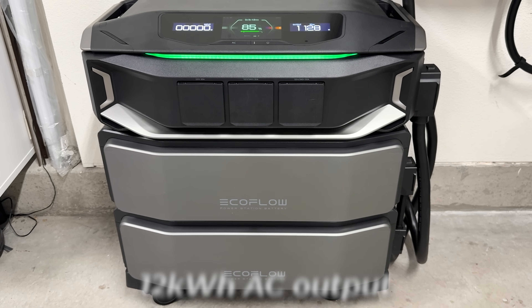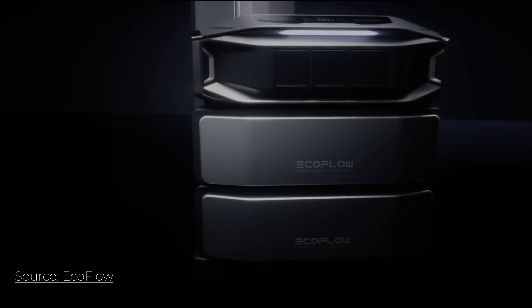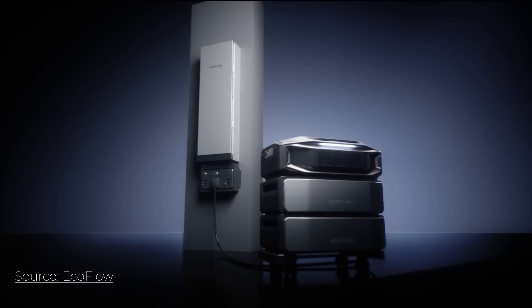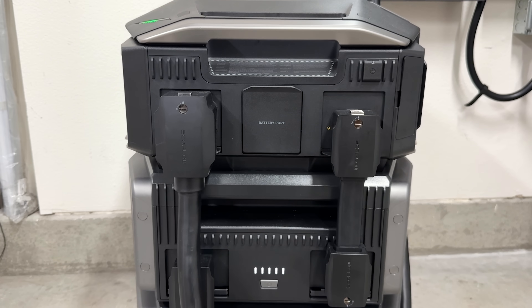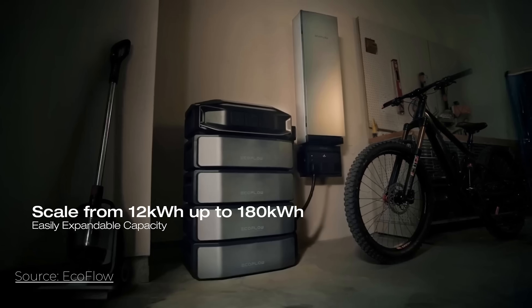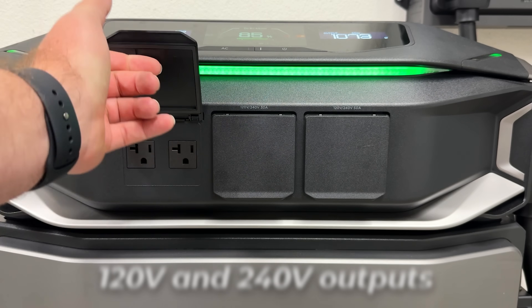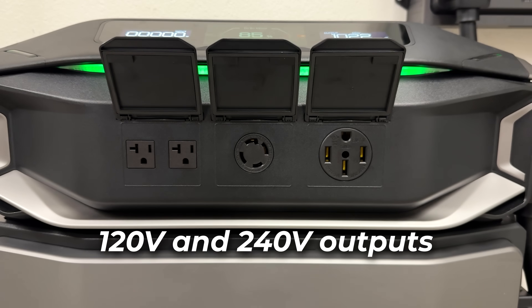The Delta Pro Ultra X delivers 12 kilowatts of continuous AC output per inverter, and you can parallel up to three units for a total of 36 kilowatts of continuous output. Battery capacity starts at six kilowatts per unit and can be expanded all the way up to 180 kilowatt hours — that's a total of 30 plug-in batteries across three different inverters. The system outputs 120 and 240 volt split phase, so you can power large appliances like HVAC systems, well pumps, and EV charging.